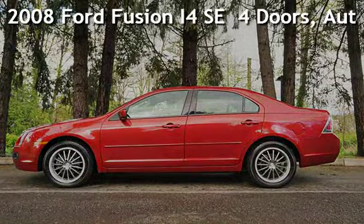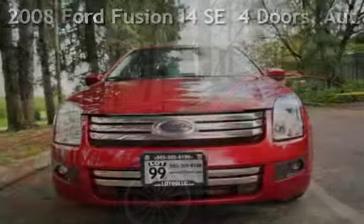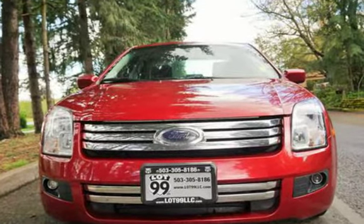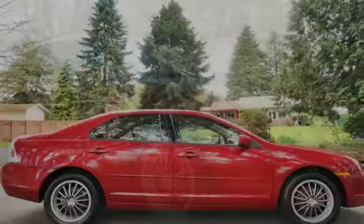Check out this pre-owned 2008 Ford Fusion i4 SE. This four-door sedan has a four-cylinder, 2.3-liter i4 engine, with front-wheel drive, and an automatic transmission.